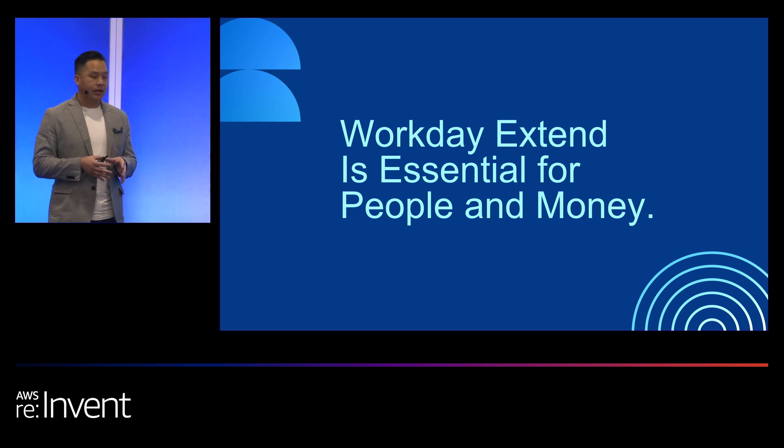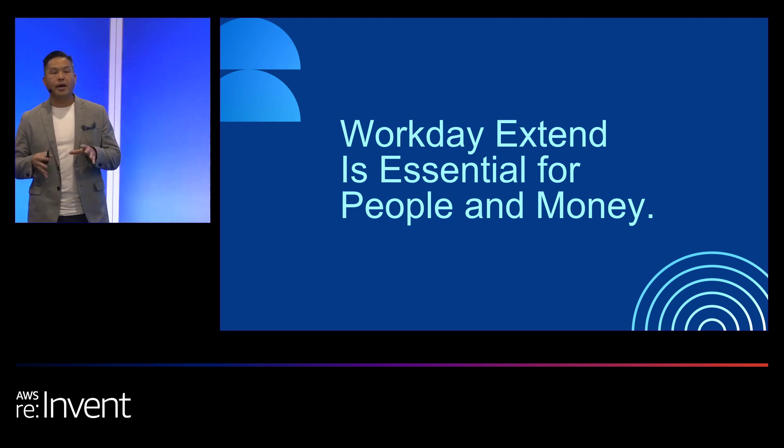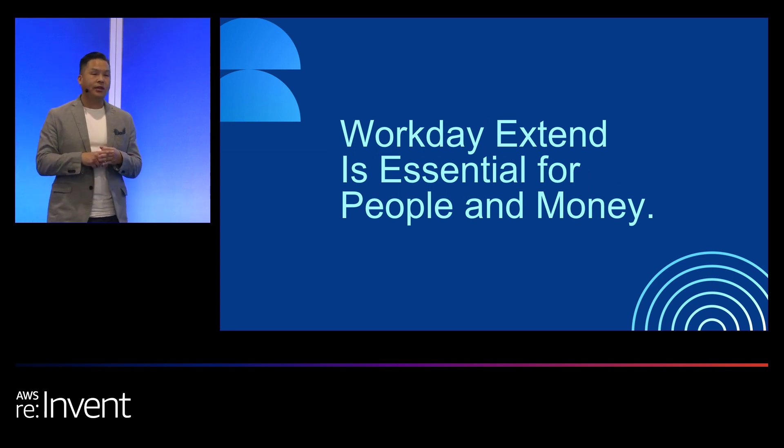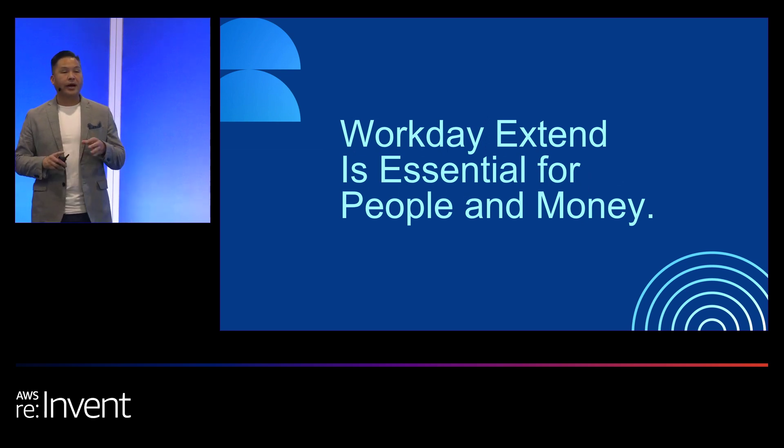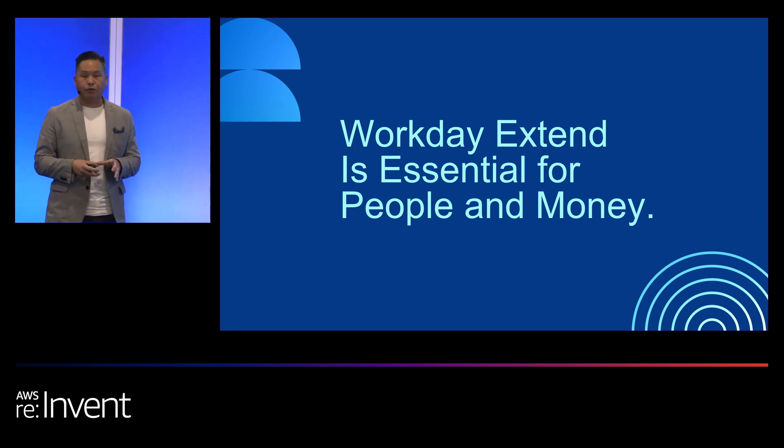I'm going to segue to talking about Workday Extend, and that's where a lot of the collaboration and partnership comes in. Workday Extend is essential for people and money. You're going to see three things: it's the right time, it's the right place, and it's the right platform. I'll go through each one of those as we go forward.